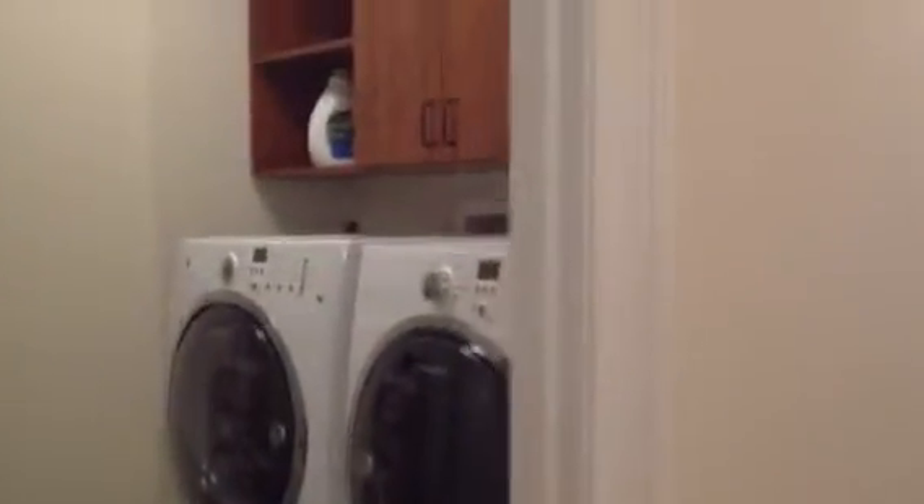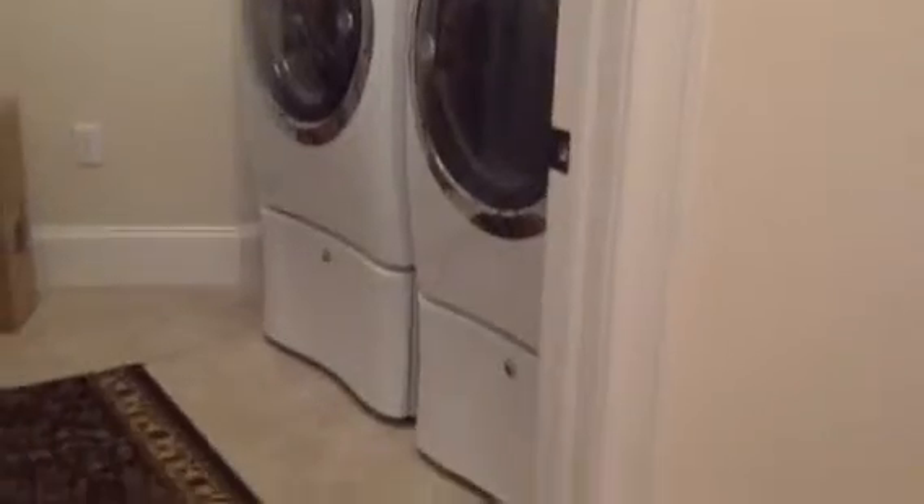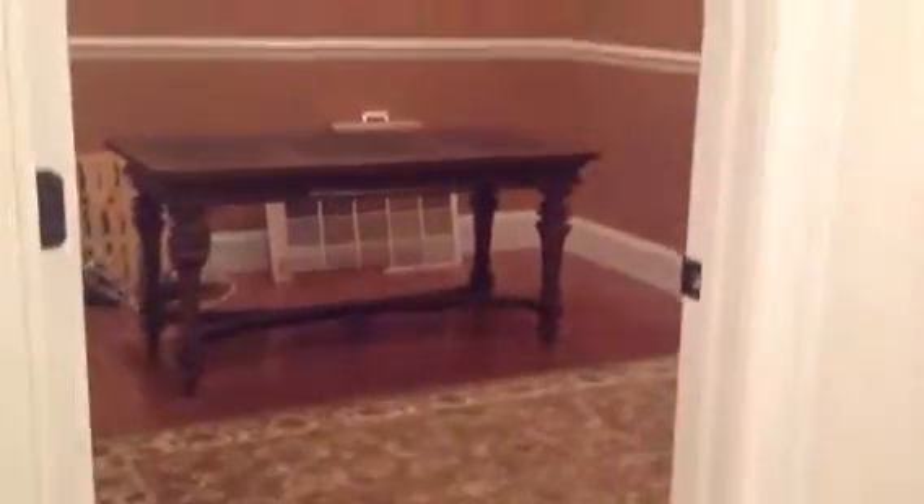Take a walk with me through the first finished condominium model in Loudoun House. There are 24 units, two stories, two elevators, and two staircases.